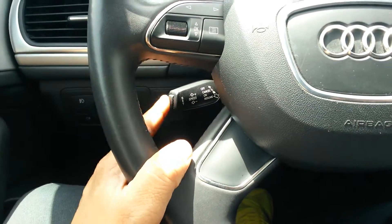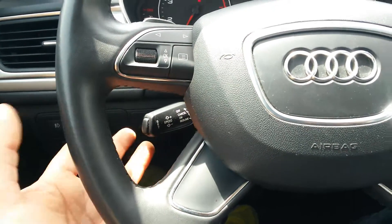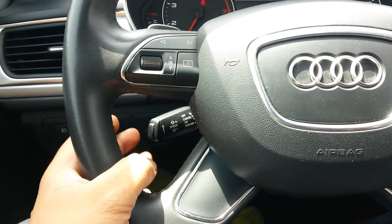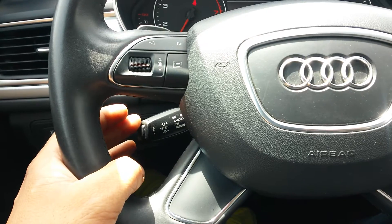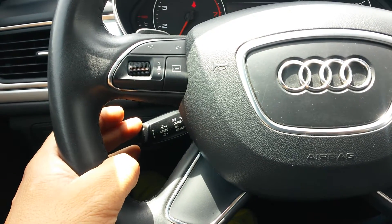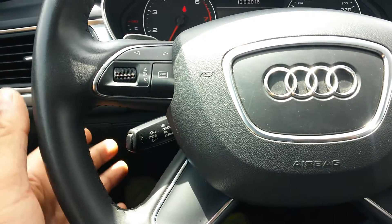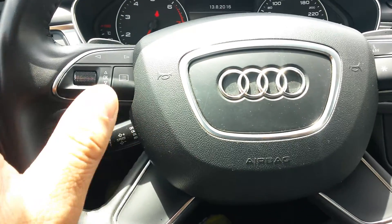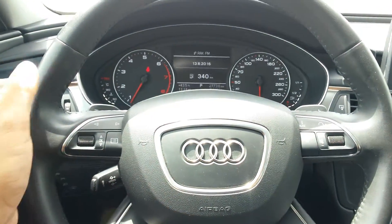Cruise control is absolutely brilliant — this is intelligent cruise control. If you're doing 100 km/h and you set it, and the speed limit then drops to 80 km/h, instead of pushing it once or twice, you hold it down and it drops the cruise control speed in batches of 10, knowing you need to bring your speed down quickly.